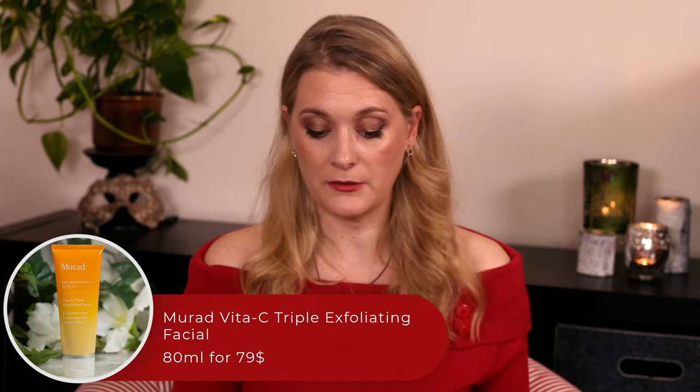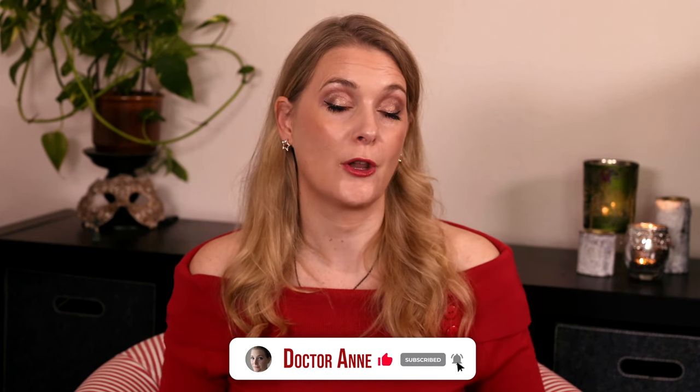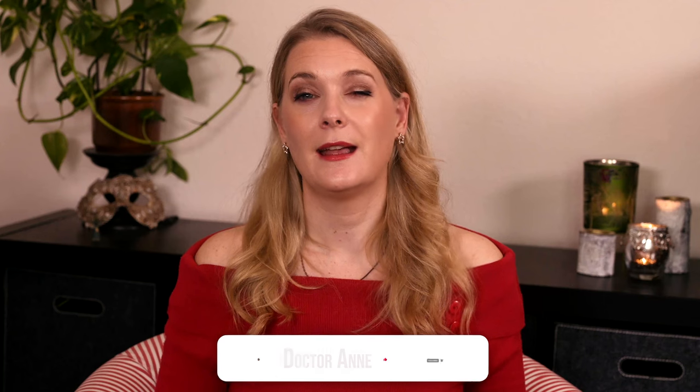I admit it has been a while since I had a microdermabrasion facial, or any facial for that matter, so I can't say for sure if the Murad Vita CCC Exfoliating Facial is, as claimed, as effective as microdermabrasion in smoothing texture. I have however tested it for a good two months now, so I am confident I can give you a thorough review of the product that combines several types of exfoliation paired with Vitamin C to help achieve glowing, even-toned skin. Let's take a closer look at ingredients, how to use it, and which skin types it is best suited for.